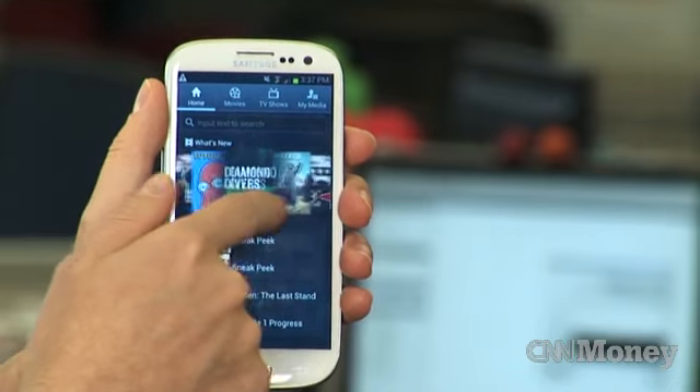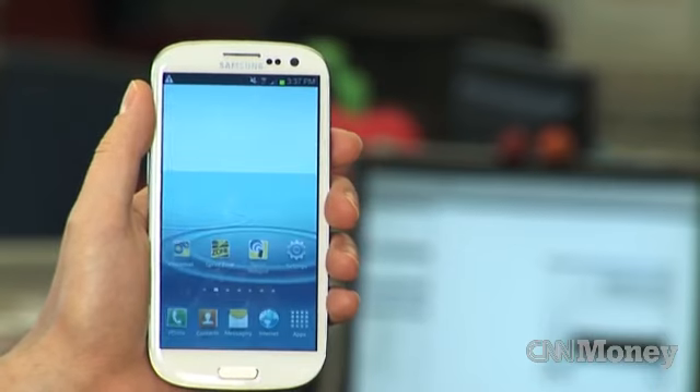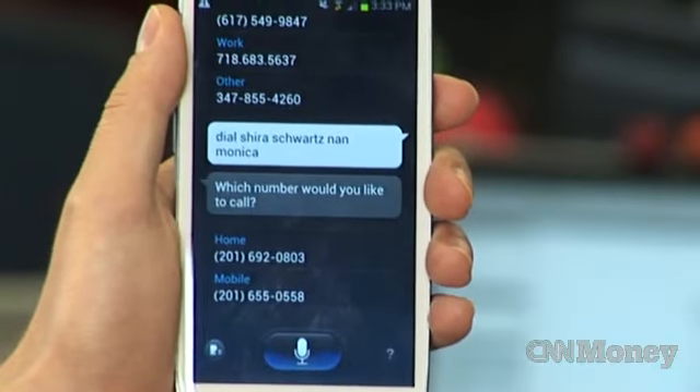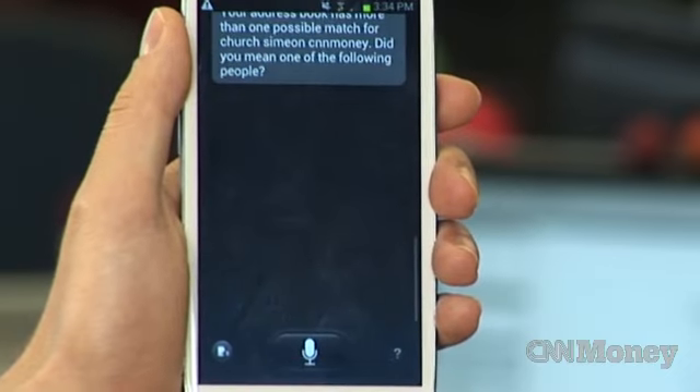For a screen of that size, you really got a lot of bang out of all those pixels. One thing I really didn't like about the Galaxy S3 is how bloated it was with a lot of the programs that Samsung added. It has a Siri-like functionality, which was nice — it worked sometimes, but it didn't work all the time.